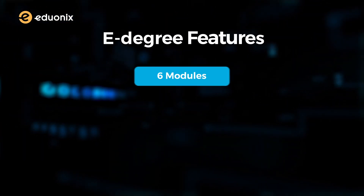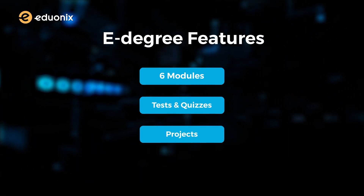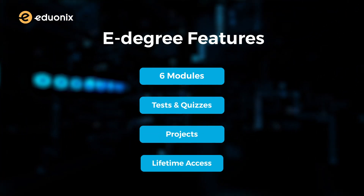This e-degree features six modules, multiple tests and quizzes, along with projects and a guaranteed lifetime access.